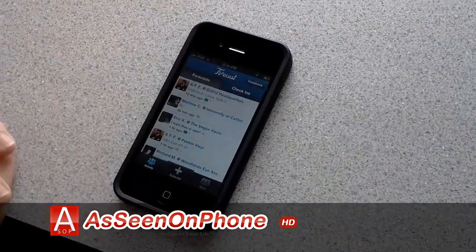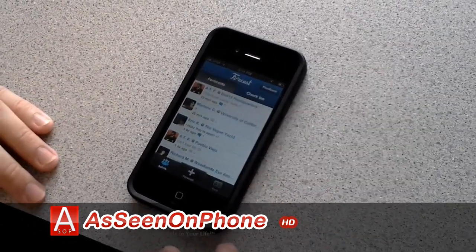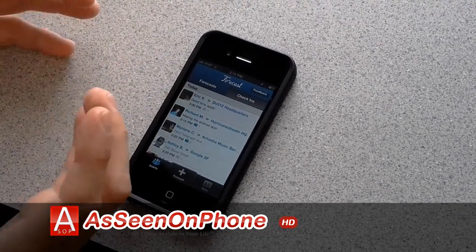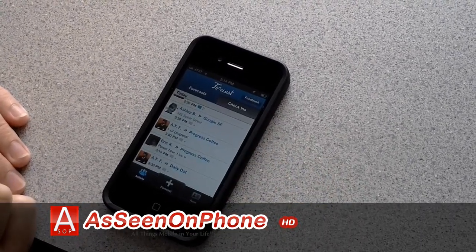You've got two main modes in your activity view. This is probably what you're familiar to seeing — these are where all of my friends are checked in, where they are right now. What we do that's unique is we show you their forecasts, where they're going to be. These are all the places that my buddies have forecasted that they'll be later today.